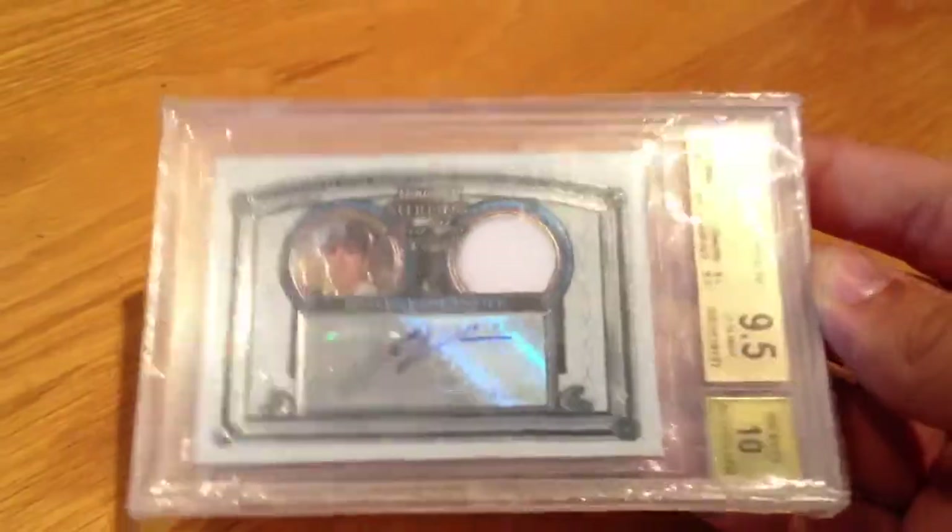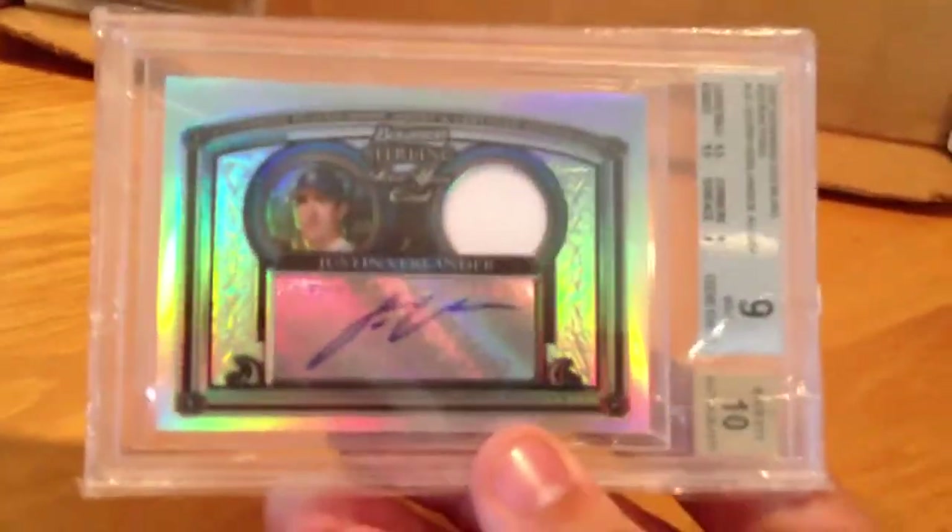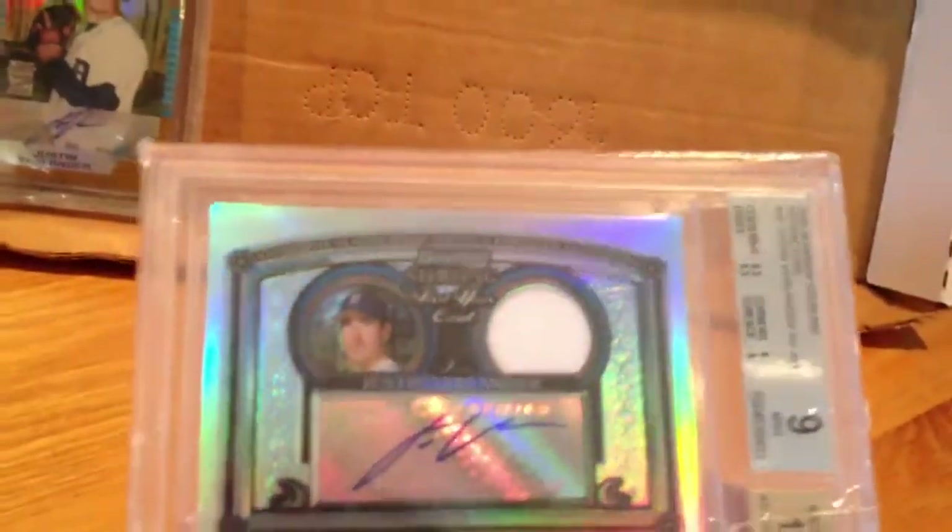Justin Verlander BGS 9.5 rookie auto. I've got a couple over here — Verlanders. Verlander rookie, just a plain rookie, graded BGS 9. A Justin Verlander printing plate, 1 of 1. Break it out of the case if you want to. And then Verlander Bowman Sterling refractor, BGS 9, numbered 43 of 199.